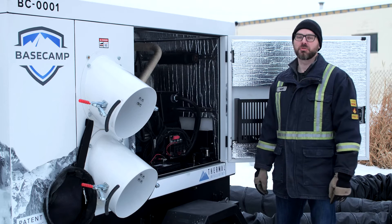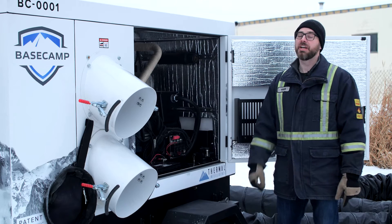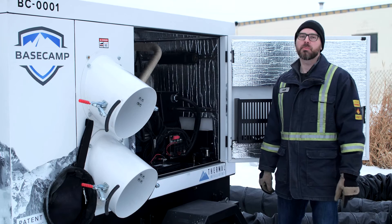Welcome to Thermal Intelligence's Smart Heat Minute. Today, we're going to talk about how one small change can make a huge improvement in the lives of the people running your temporary heat program.